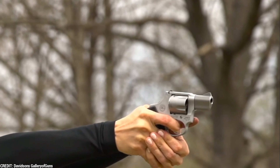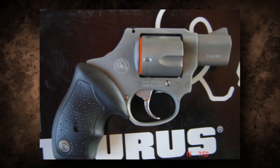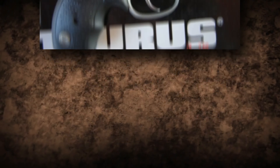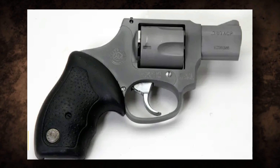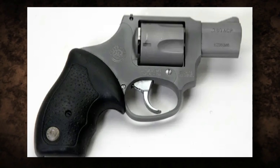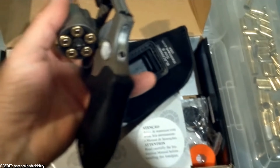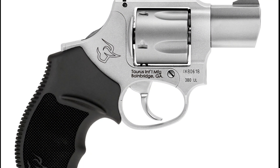This unique layout improves accuracy and allows for speedier follow-up shots. The combination of its unique barrel location and ergonomic grip results in a tremendously comfortable shooting experience. The Rhino 200DS is chambered in .357 Magnum, providing significant stopping capability, and the ability to shoot both .357 Magnum and .38 Special rounds offers an additional degree of versatility.